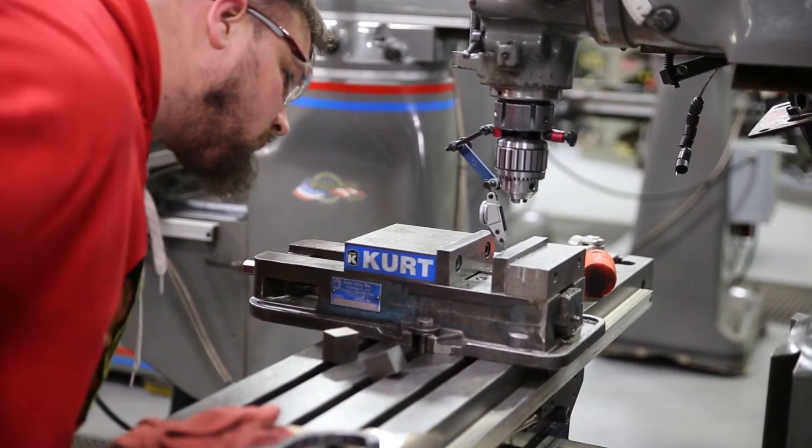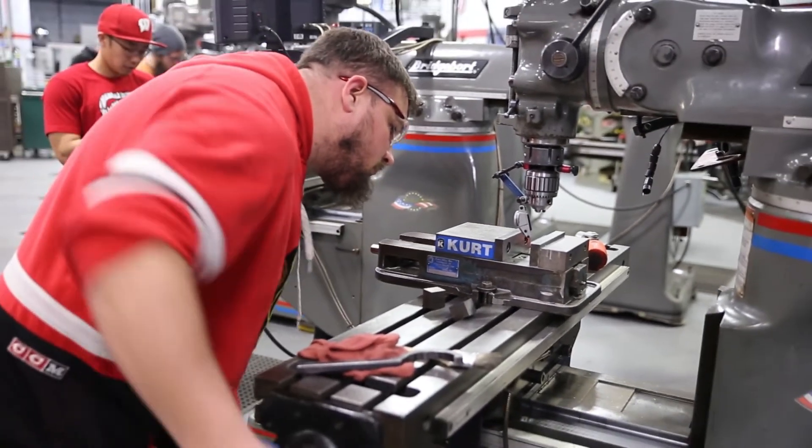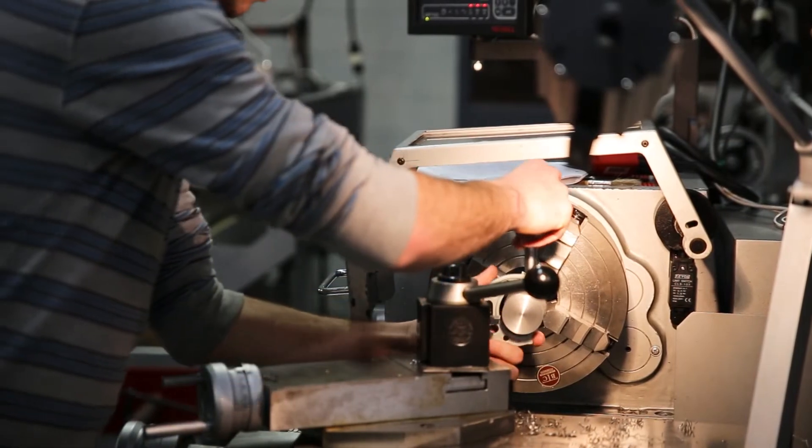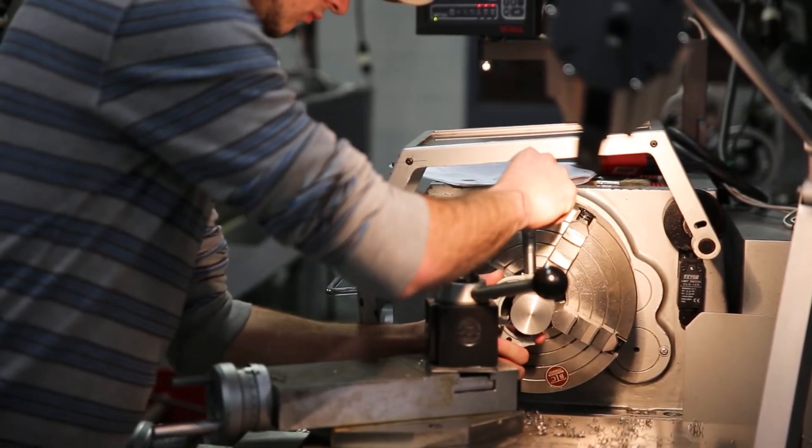Machine tool operation is probably the class that has prepared me the most for my work in the field, because that's really where they teach you the basics that you're going to need to know — how to use all the measuring tools, the procedure in the shop, how things work.